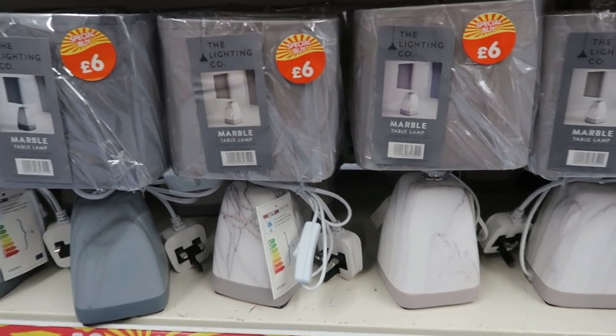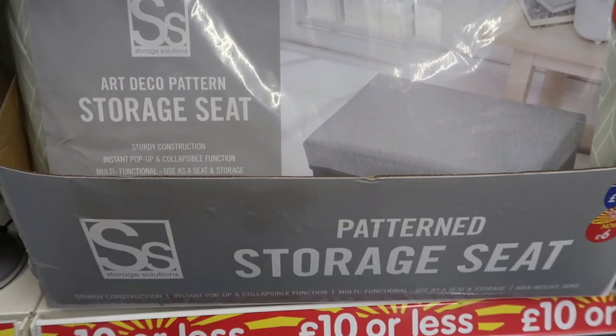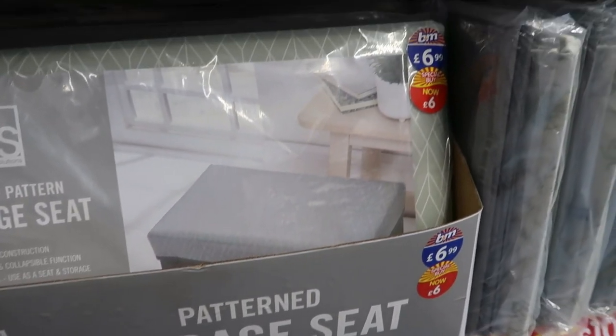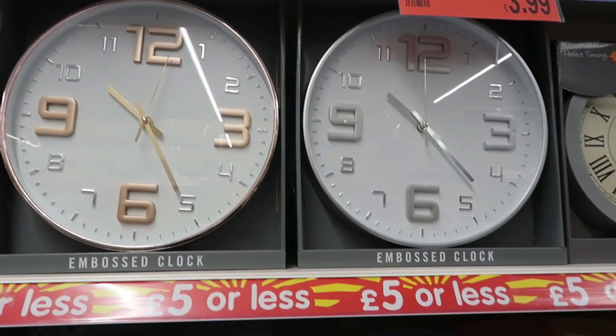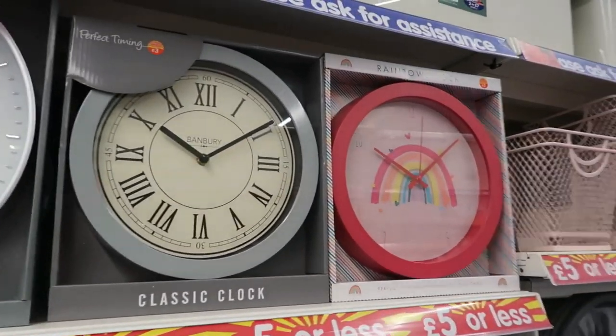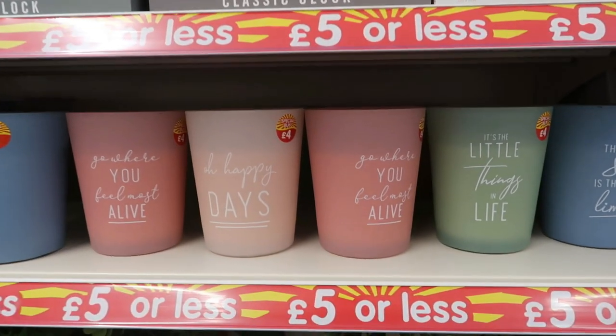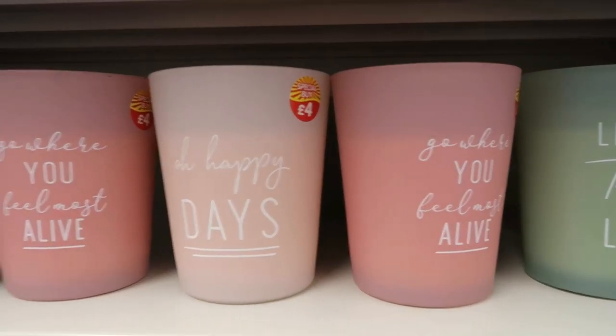I'll start off with all the sale items, as this is the majority of the video. They had so many nice things on sale and in the clearance section. Sorry if this video is a bit all over the place — there was a lot of things just pushed onto a shelf all mixed and matched, but they had some really nice home decor bits.